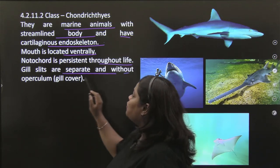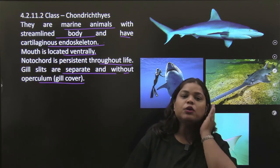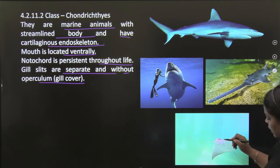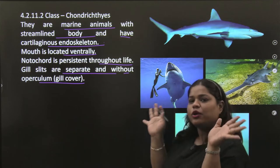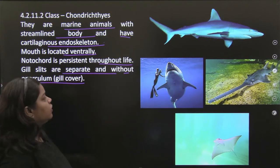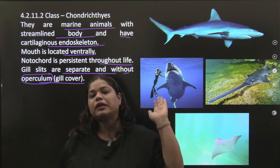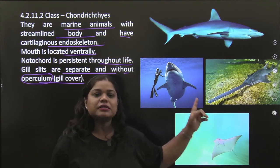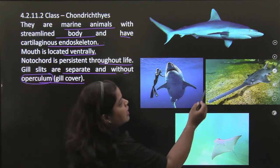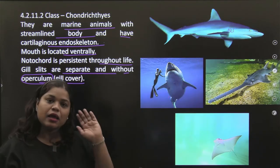Gill slits are separate and without operculum — the gill cover. In Osteichthyes there is an operculum, but in Chondrichthyes the gills are open. If you see a shark, the gills are very prominently open as separate gill slits, not covered.